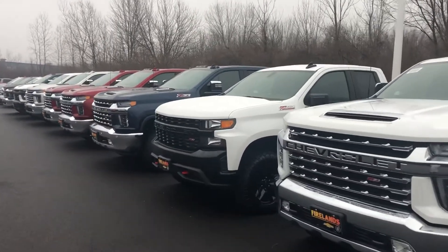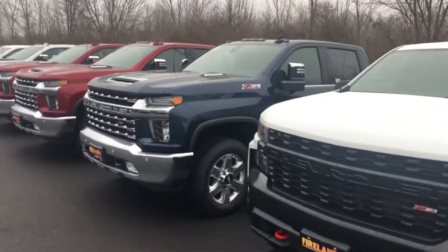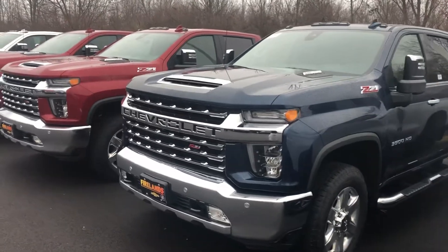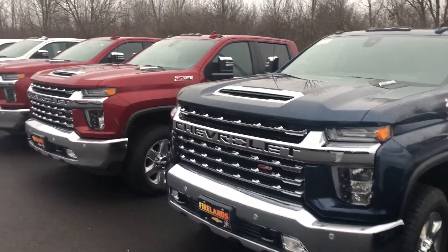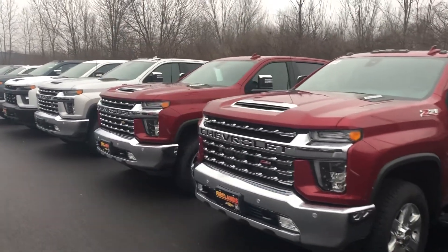Now I also want to note the Duramax diesel has also had some updates for 2020, including being paired with a 10-speed Allison transmission. So a very, very neat truck — a lot of cool new technology.